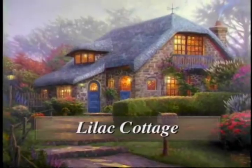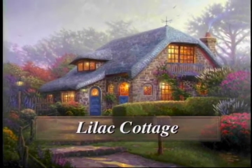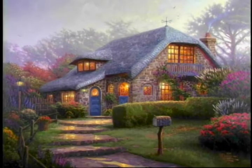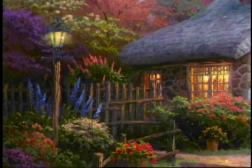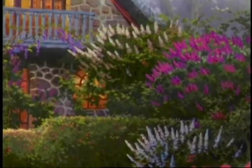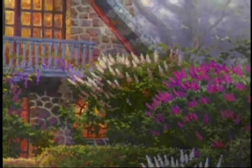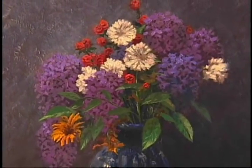My cottage paintings have always featured flowers, and when I worked on the Lilac Cottage painting — which was based on a real cottage in Carmel, California, where I love to go and paint and find inspiration — the idea came to me that I could take those lilacs and extend the idea a little further. Bring the lilacs up close so you can study them and feature them in a still life painting.